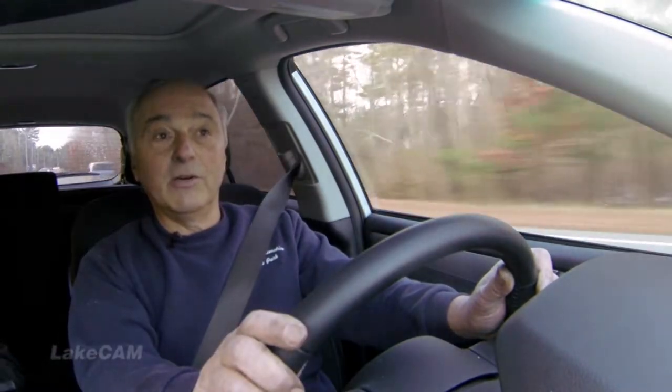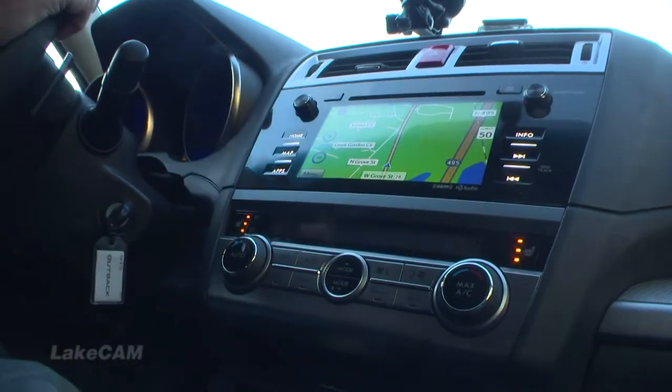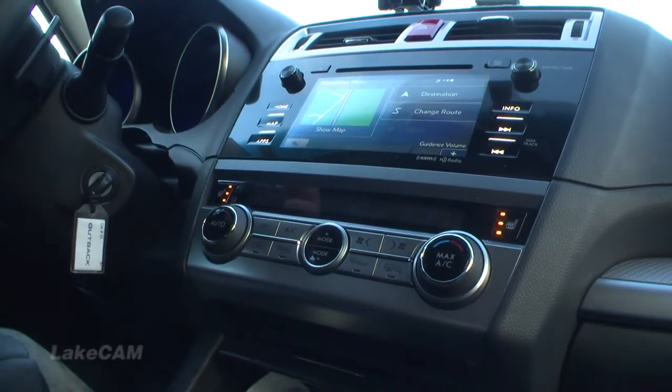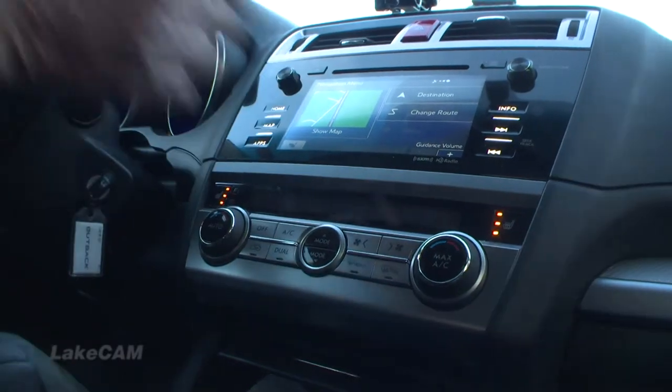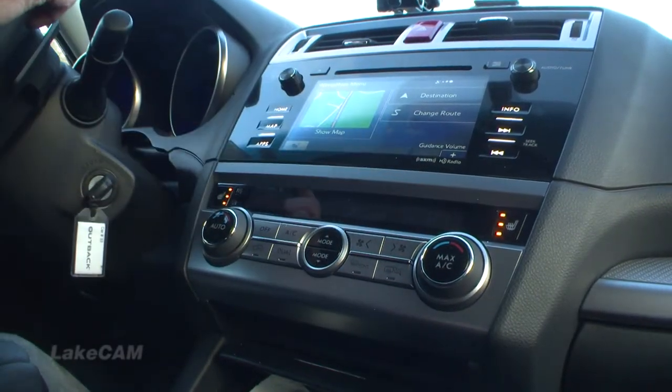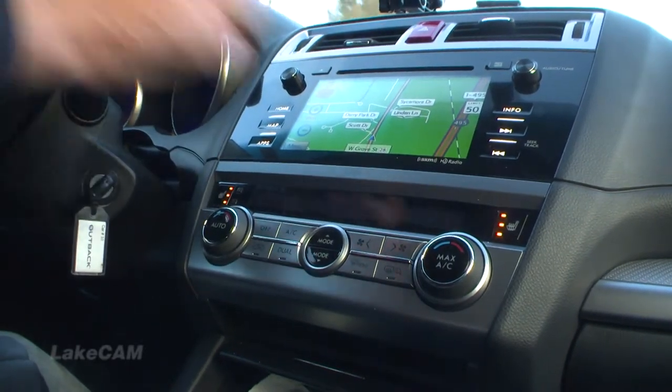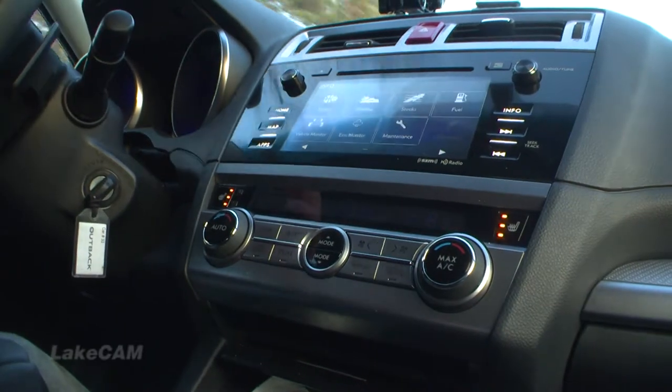So we're in our 2015 Subaru Outback, and it certainly is an interesting car. These guys have been working on this for quite a while. Look at the dash layout, the illumination of the speedometer and tachometer. You push the map button and it's clear as a bell — large and right there. You can push the menu button and change the route, put in a destination, change guidance volume. There's just so much in this thing. Push an information button for more details — all while you're driving.